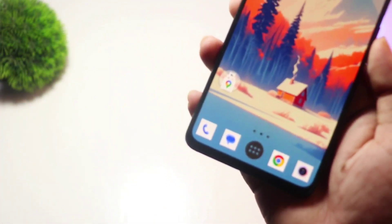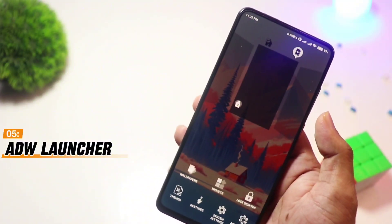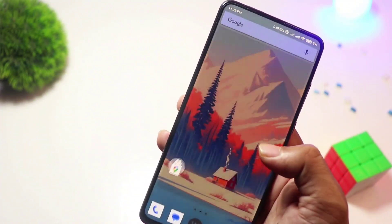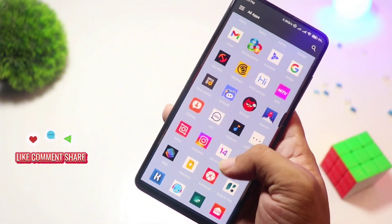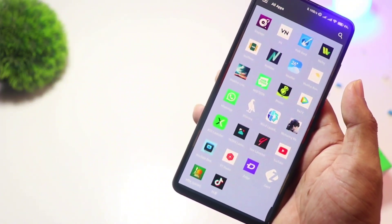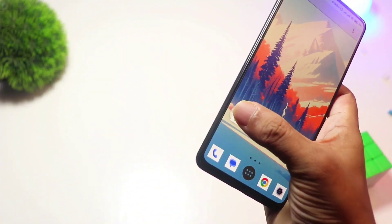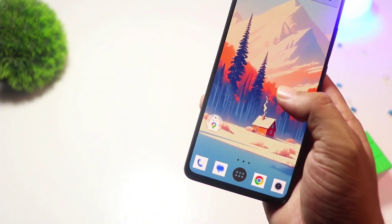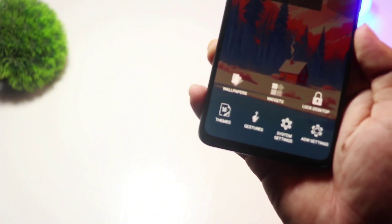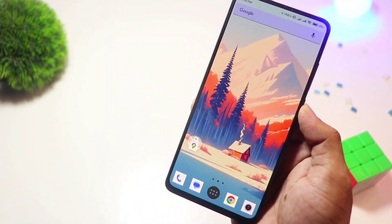Starting with number five, we have ADW Launcher. ADW Launcher is a classic that's been around for years, and it still holds up well. It offers deep customization with icon packs, transition effects, and even gesture controls. The best part? You can create your own custom widget styles. While there's a free version, the premium unlocks even more features. If you want a launcher that lets you tweak every detail, ADW Launcher is for you.